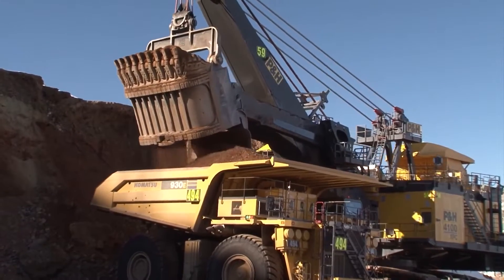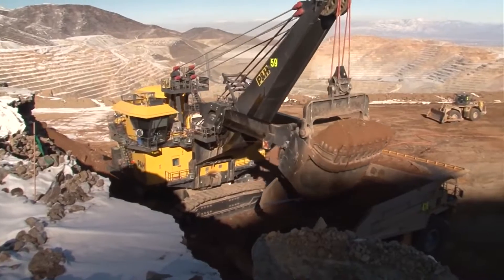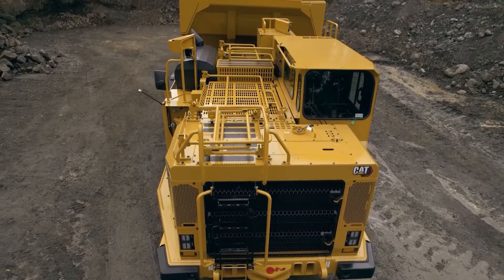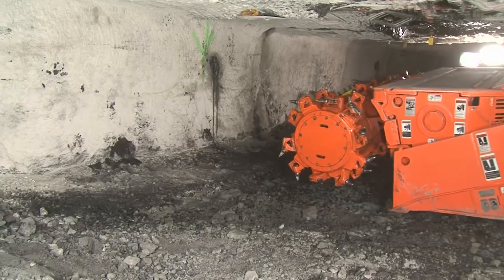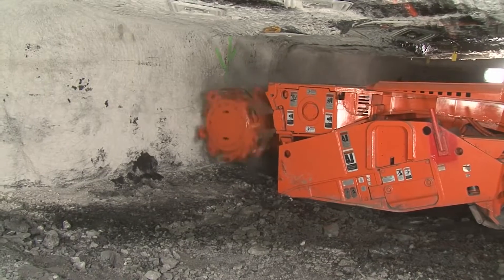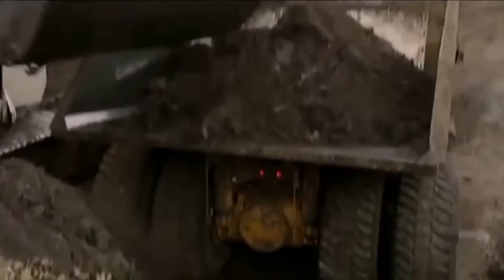Incredible Mining Machines in the World. These incredible mining machines stand as technological marvels, transcending the conventional and venturing into a realm where efficiency, precision, and sheer scale rank supreme. From the behemoth bucket-wheel excavators to the intricate continuous miners, each machine encapsulates a story of relentless innovation, pushing the boundaries of what is possible in the pursuit of valuable resources.